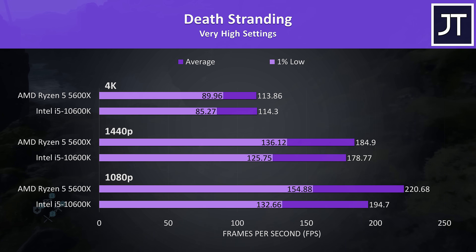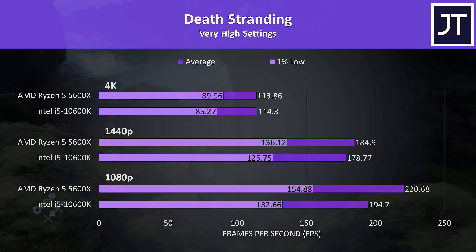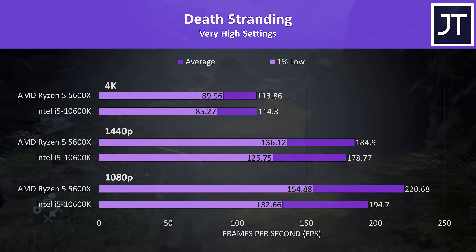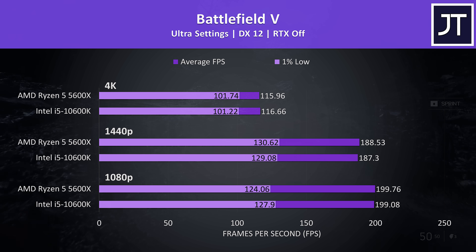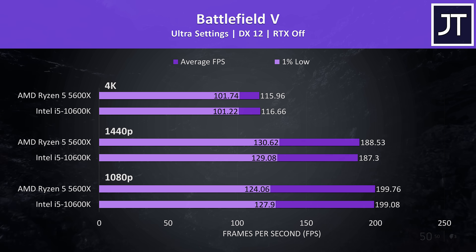Death Stranding was tested by running through the same part of the game on both systems. The 5600X saw nice gains at lower resolutions, hitting average FPS 13% higher than the 10600K, and while still ahead at 1440p and 4K, the margins are lower. Battlefield 5 was tested in campaign mode, and there were no major differences between the two — around 1 FPS different either way regardless of resolution.